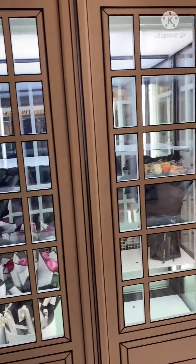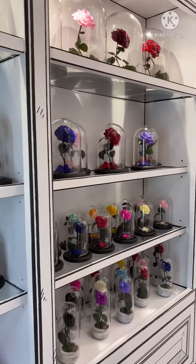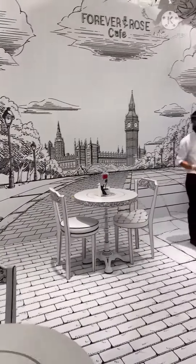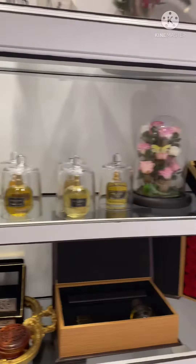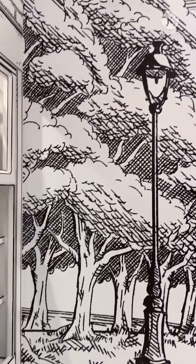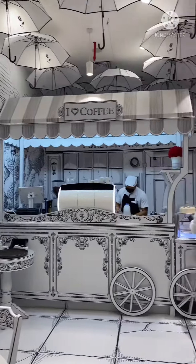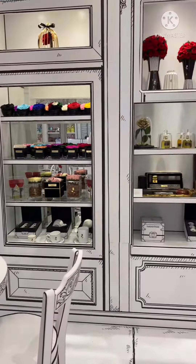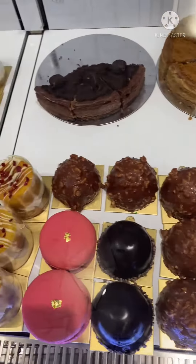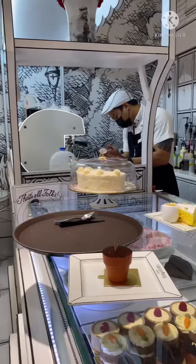Assalamu alaikum everyone! Today I want to share my quick visit to Forever Rose Cafe. It's a small cafe but it has lots of attractions in it. This cafe is very unique and very beautifully decorated. You can even buy perfumes and gifts from here. The whole cafe looks like a paper sketch, which makes it even more unique and beautiful.